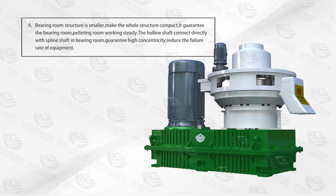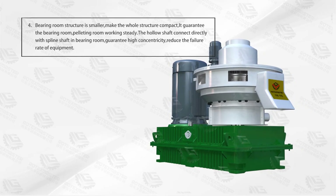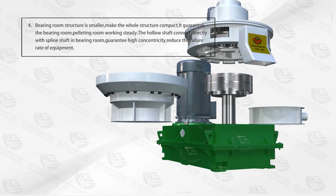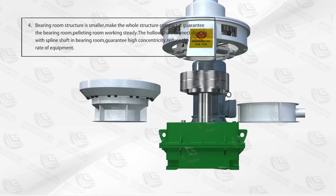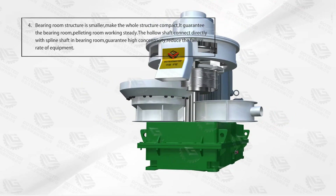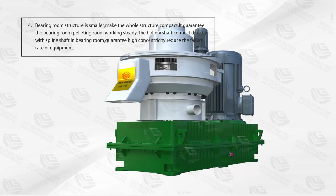Advantage 4: The bearing chamber structure is more compact, making the whole structure compact. It guarantees the bearing chamber stability. The hollow shaft connects directly with the spline shaft and bearing chamber, guaranteeing high concentricity and reducing the failure rate of the equipment.